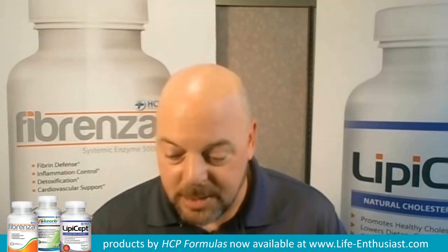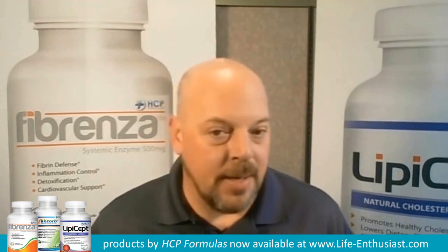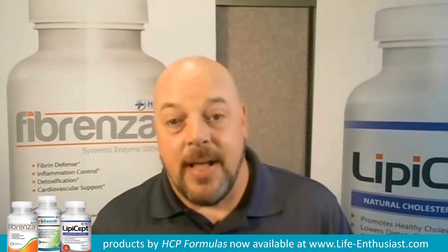Those enzymes are going to release right there and start breaking down all that gunk and bile and junk that's covering those intestinal walls, getting those villi standing back up on end like they should be, amping up your body's ability to pull these nutrients, these vitamins, these minerals, and so on out of everything you're putting in.